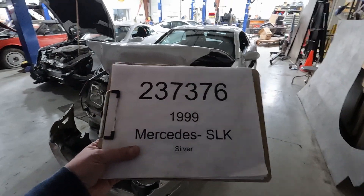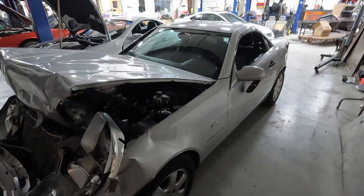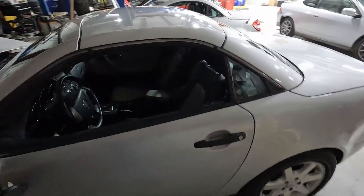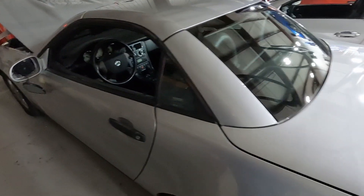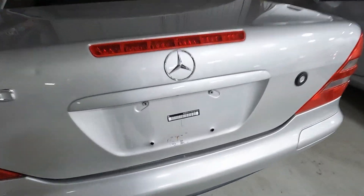Car number 237-376-1999 Mercedes SLK-230. Silver exterior, gray and black interior. So SLK-230, here's our VIN number.